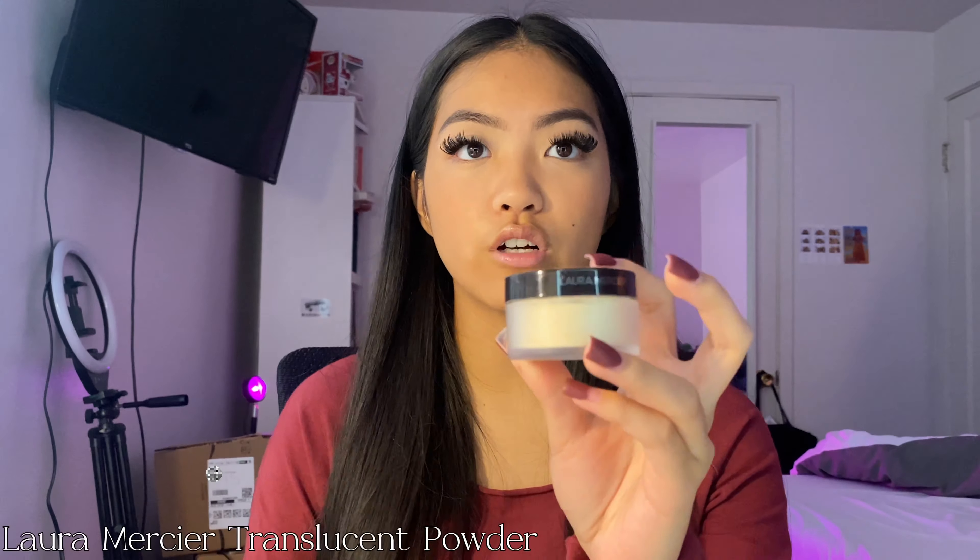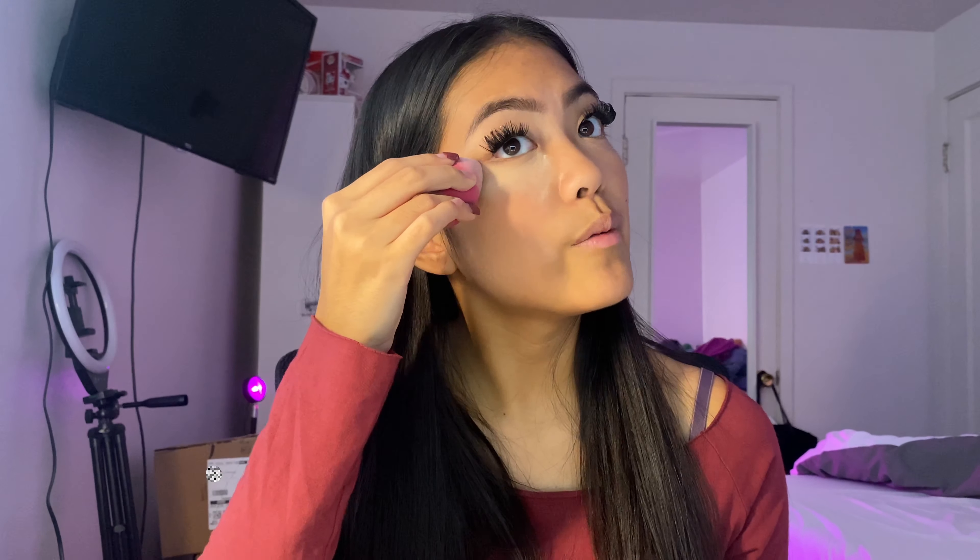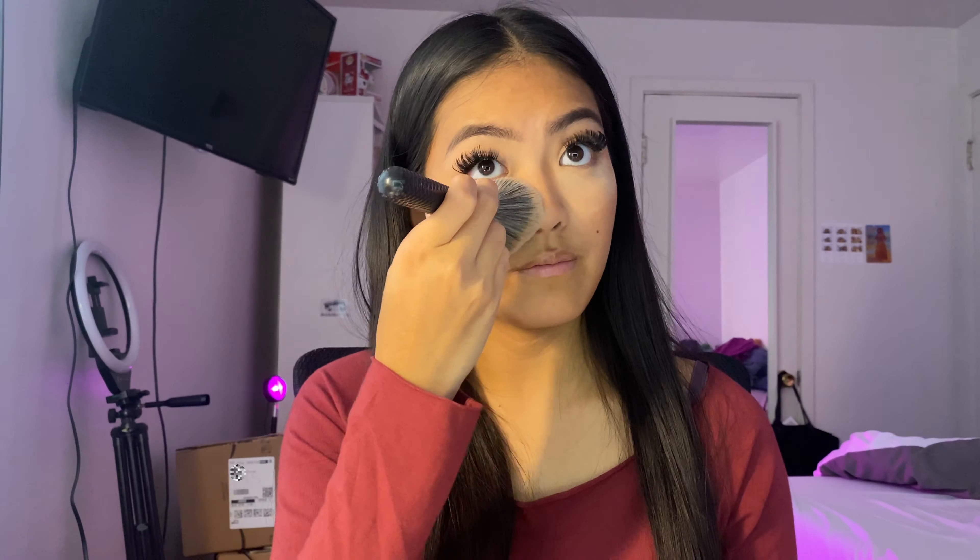Under my eyes, I like to use the Laura Mercier Translucent Powder. I actually do this before my bronzer but forgot, so I'm doing it now. I tap it into the product, press it underneath my eyes, and bring it up my cheeks. This powder makes my under eyes look super bright and smooth, which is why I like to use it specifically underneath my eyes. Then I wipe the excess from underneath my eyes off, and that makes my makeup look extra smooth and bright underneath.